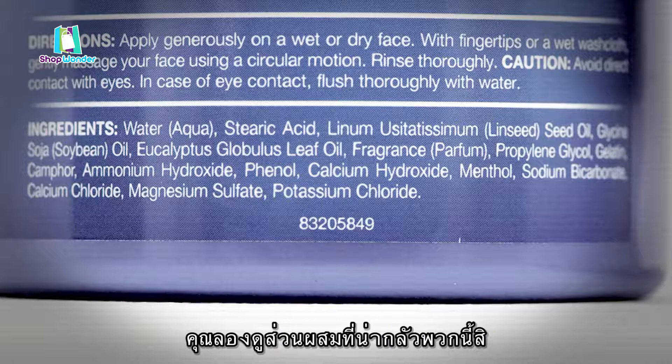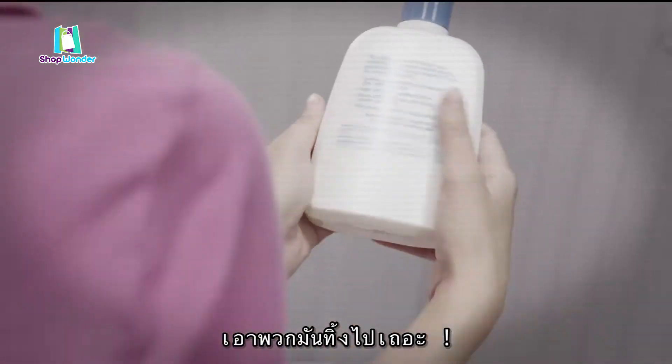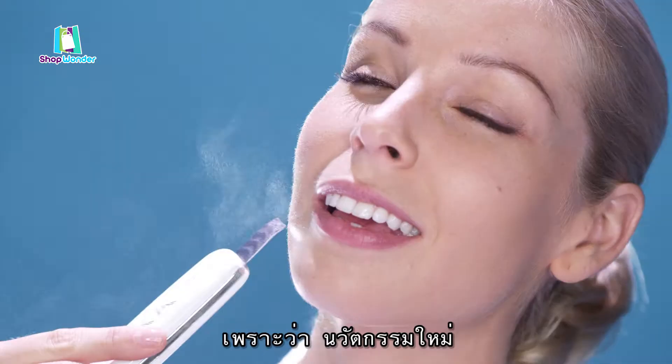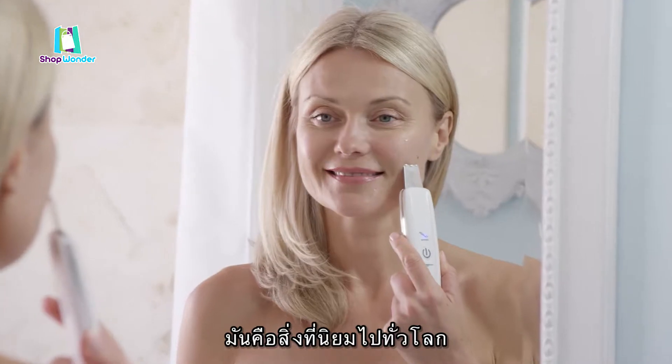And just look at all those crazy ingredients in them. Do you really want all those chemicals on your face? Well, throw them all away. Because now there's truly a revolutionary new way to deep clean your face, and it's taking the world by storm.